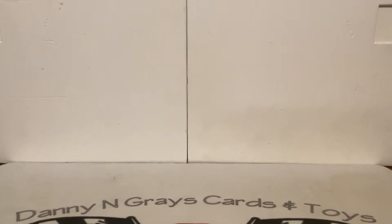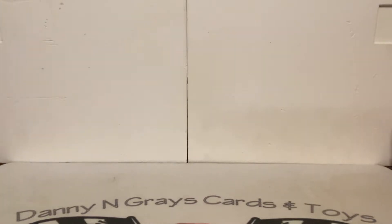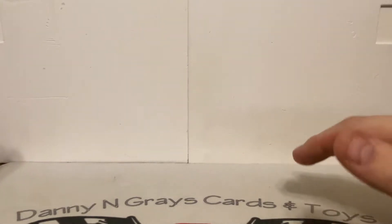What's up guys, it's Danny from Gray's Cards and Toys and we are coming back at you with another video. Hope everybody is having a good week — we've got a mail day today. I saved these, got them in a couple days ago but wanted to go ahead and film this. We got two pieces in: one is an eBay pickup and then a COMC pickup.